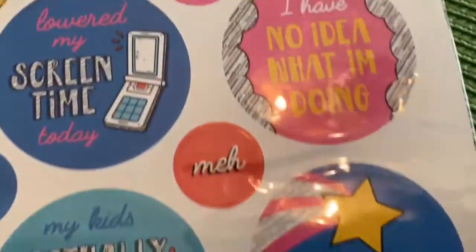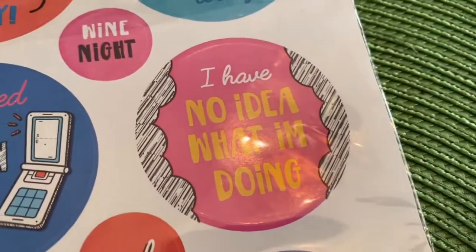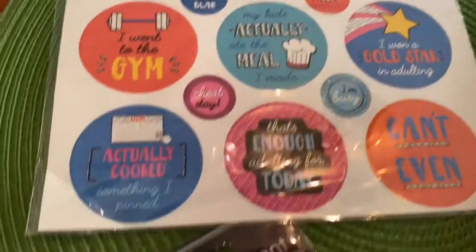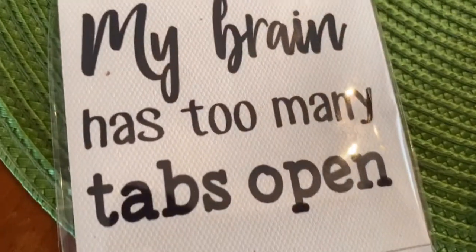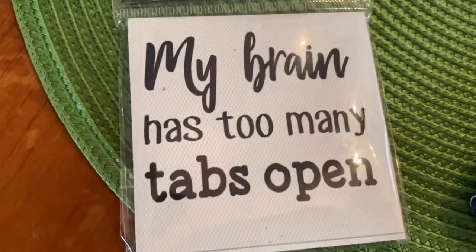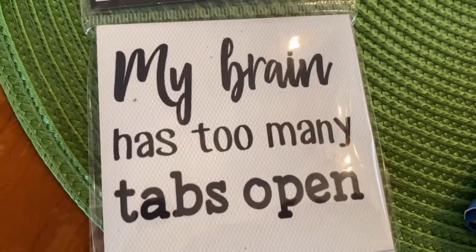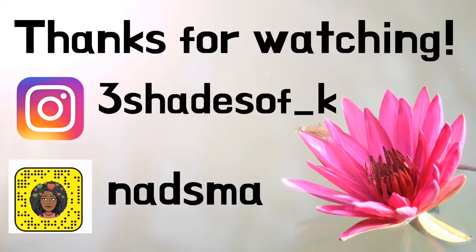The stickers have different quotes on them. One says 'I have no idea what I'm doing' — all of us feel that way sometimes. And here's the one I really like: 'My brain has too many tabs open.' That's so me — and so many teachers, parents, and just a lot of us during 2020. That's all, folks — don't forget, when no one else will, be your own sunshine. See you on the next upload!